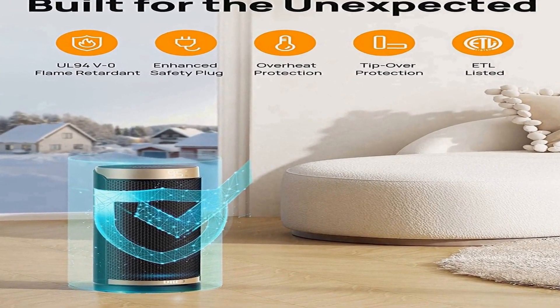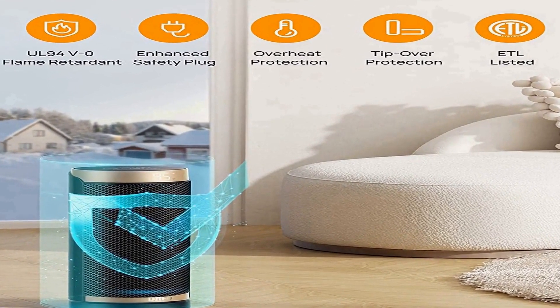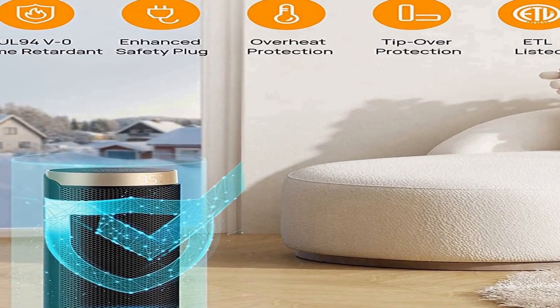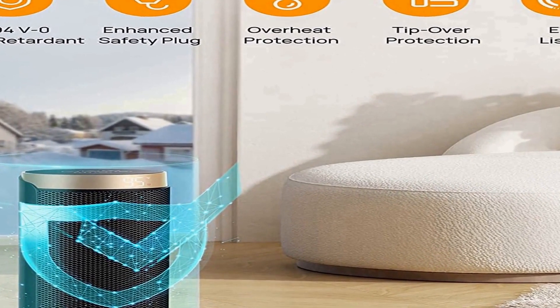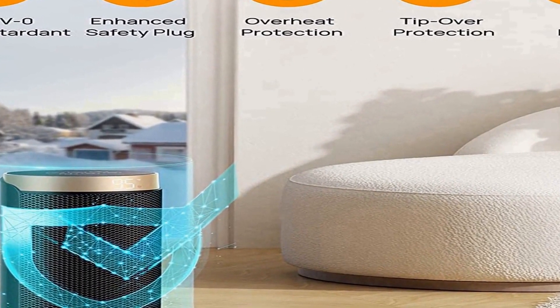Also suitable for dorms, hot yoga studios, etc. Quiet Heating: at 40 decibels, almost as quiet as a library. The fan wheel uses oblique airflow technology which effectively reduces wind noise and makes the room heater 12% quieter than traditional electric heaters.